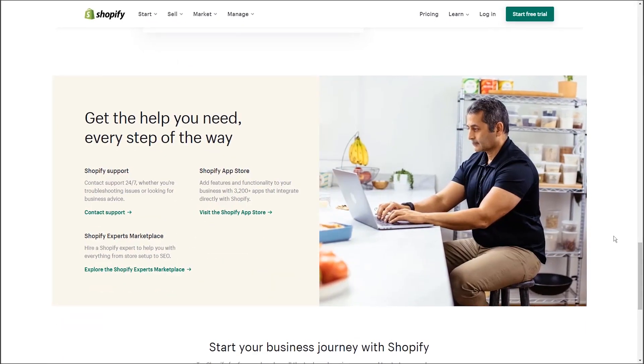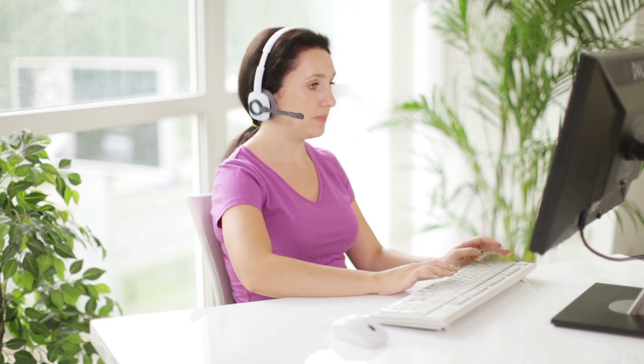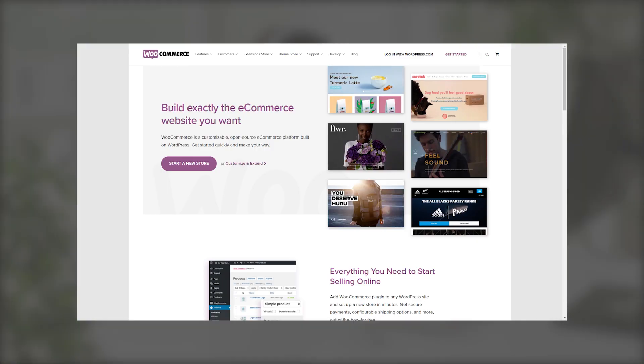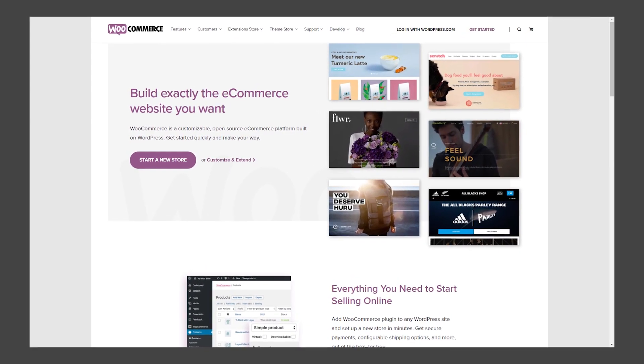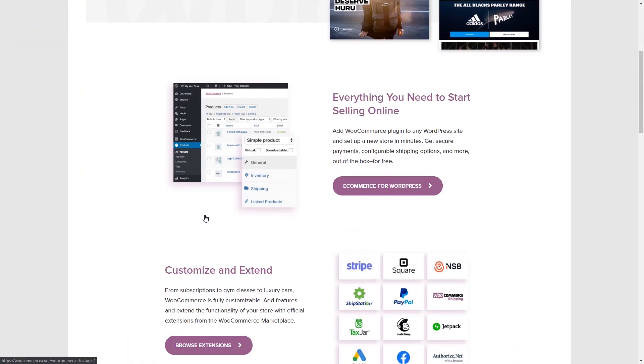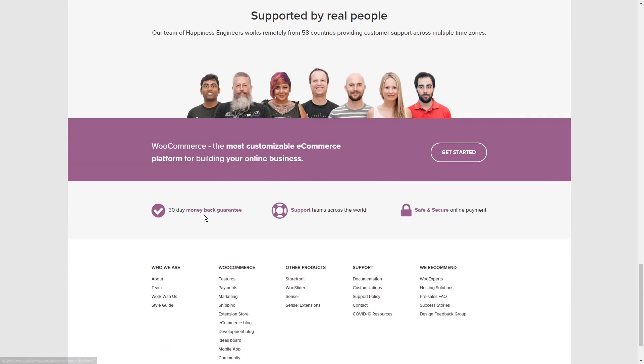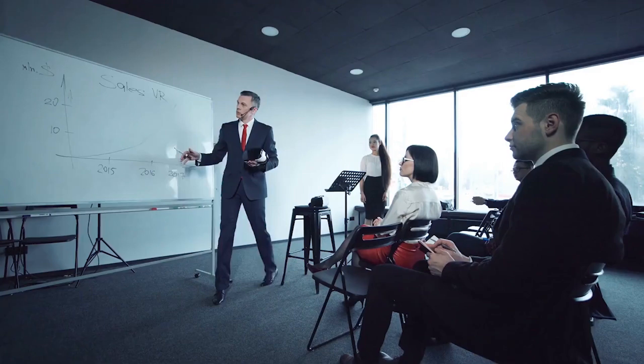Shopify is completely cloud-based and hosted, meaning there is never a worry about the technical aspects of managing a website — web hosting, security, and caching. WooCommerce is an open-source e-commerce plugin built for WordPress. Since it's open source, there is freedom to customize every aspect of the store and build custom extensions pretty easily.